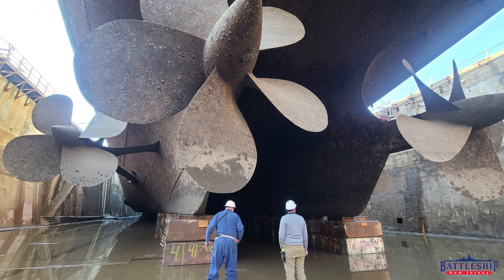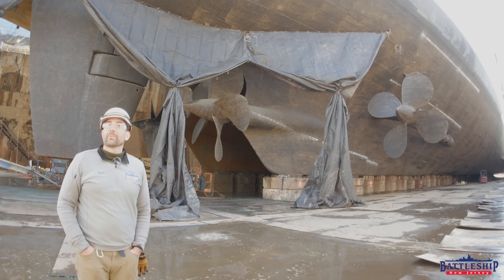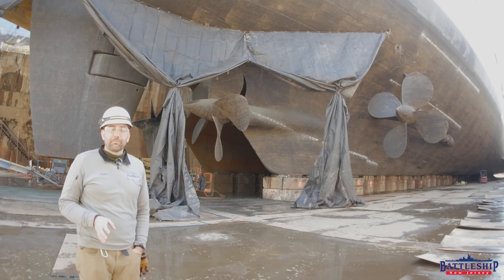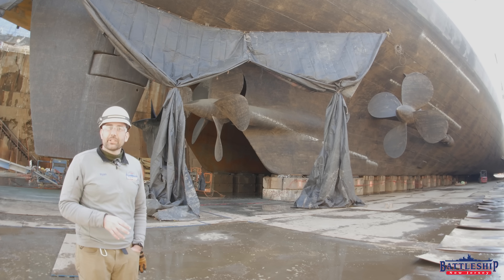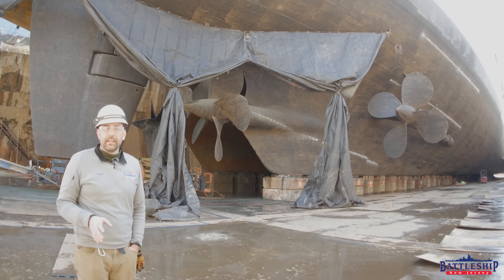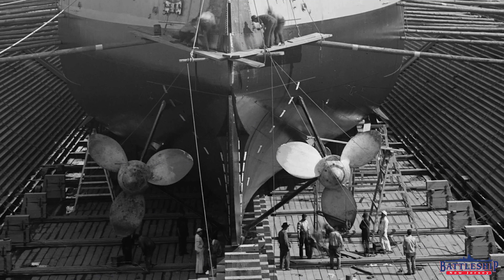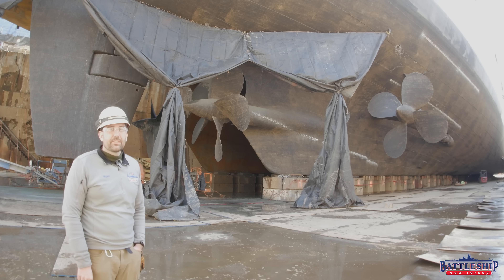Likewise, the outboard propellers have four blades, while the inboard propellers have five blades. This was done intentionally. Older American battleships usually had three-bladed propellers. They were also painfully slow.